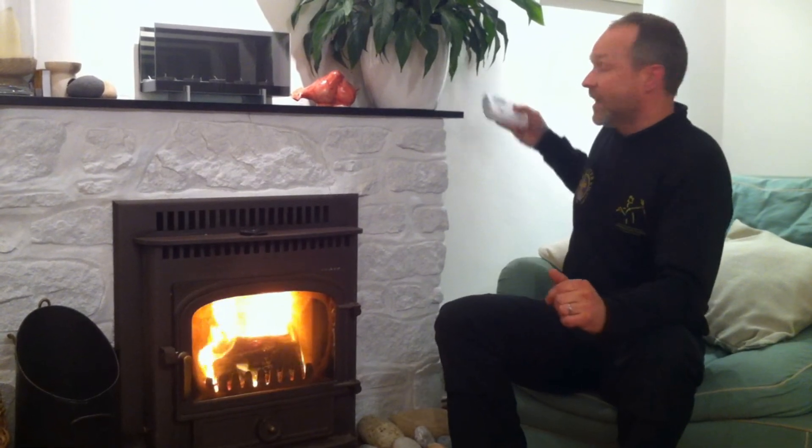The problem with carbon monoxide is it's very difficult to detect because you can't see it, you can't smell it, and you can't taste it — so it's very difficult to know if this is happening to you. The best thing you can do is have a carbon monoxide detector. I've got one here which I keep on my mantelpiece near the stove. It's electronic and it is purely to detect carbon monoxide.